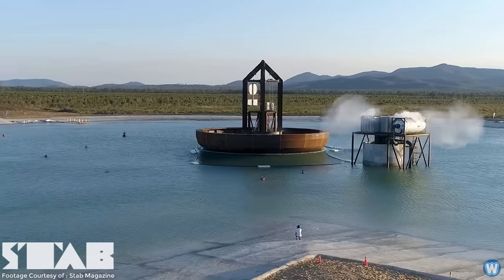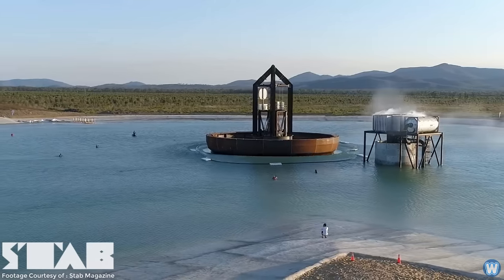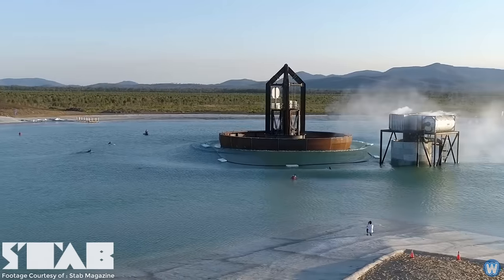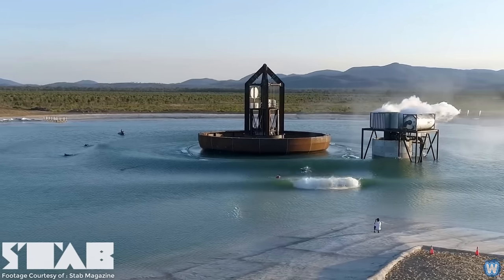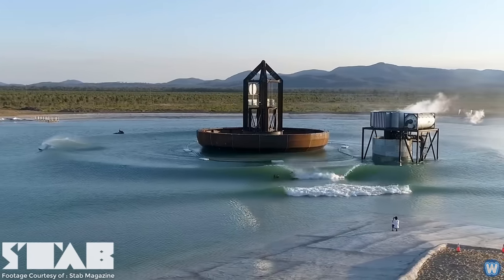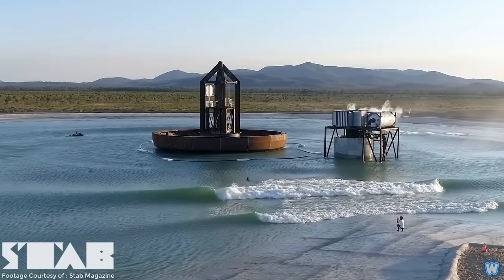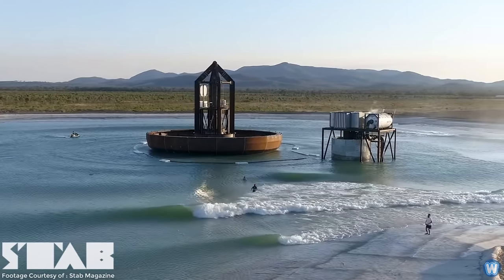Using compressed air, the donut is pushed upwards. When dropped, its shape displaces a perfect ring of water that travels outwards until hitting several man-made reefs, creating different height surfing waves. This man-made lake is the first of its kind in Australia and is so large it's the largest surfing lagoon in the world.